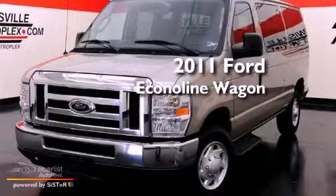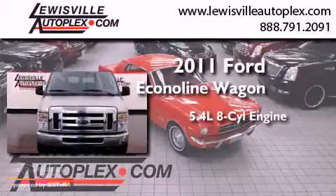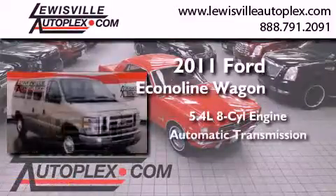This is a 2011 Ford Econoline Wagon. It has a 5.4-liter 8-cylinder engine and an automatic transmission.